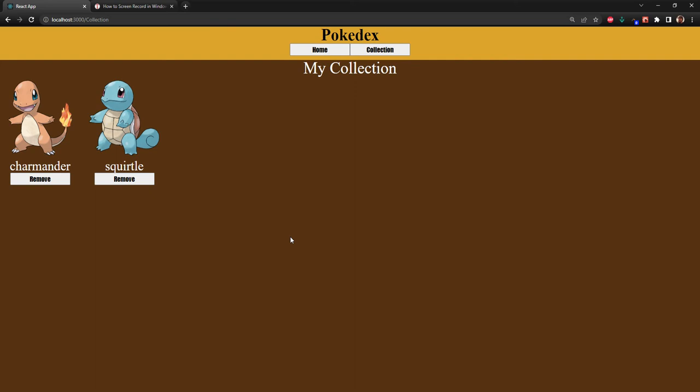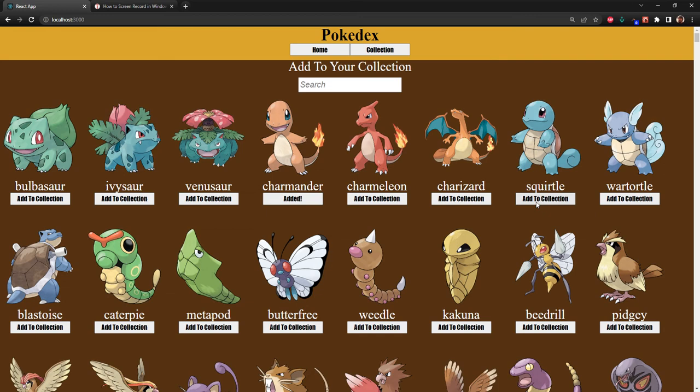If they've already been added and we click this, nothing will happen. That's something I'm going to work on — bringing up a pop-up that says this is already part of your collection. We can go ahead and remove those Pokémon, and then when it comes back it says that we can add them again.